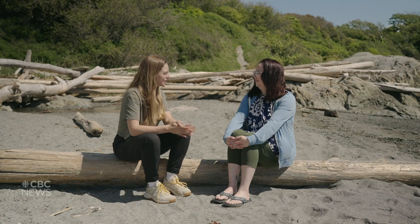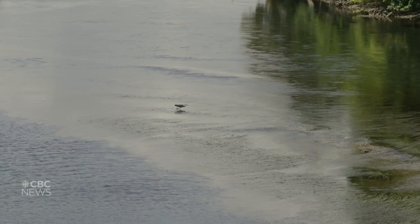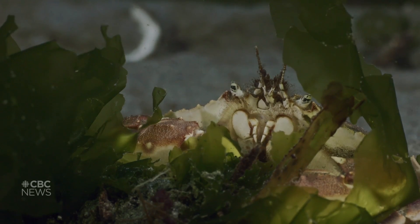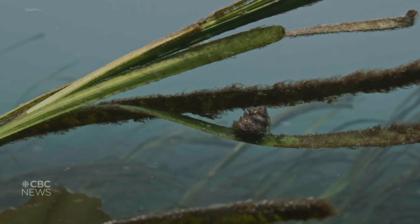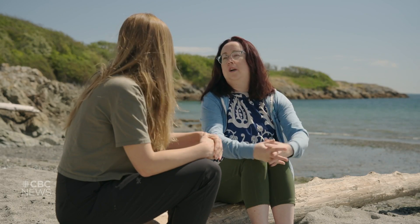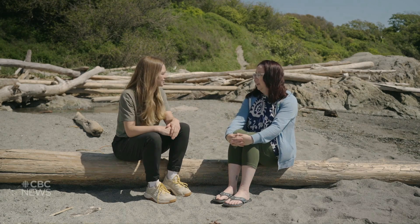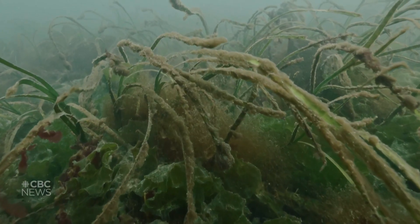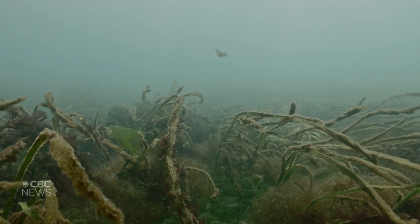Why is it so important to protect and restore eelgrass? Even though a lot of people don't realize that there are eelgrass meadows right under the surface of the water, all of the creatures in the ocean sure know they're there, because most of them live some part of their life in an eelgrass bed or another nursery habitat. Eelgrass also sequesters and stores carbon — because it's a flowering plant that photosynthesizes, it removes carbon dioxide from the water and stores it in the sediments for hundreds if not thousands of years. Seagrasses are a very important blue carbon ecosystem, sequestering carbon at much higher rates than terrestrial systems do.